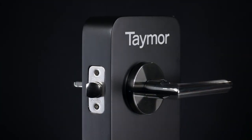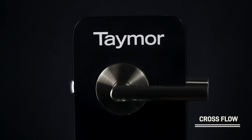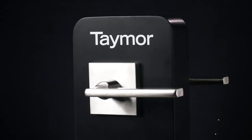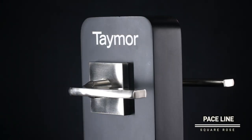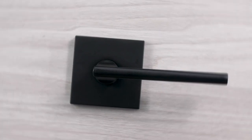Smooth and softly curved in just the right places, the levers are ergonomically designed for a comfortable fit in the hand. Inspired by a minimalist and sculptural design approach, the levers complement both contemporary and transitional interiors.